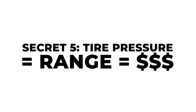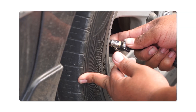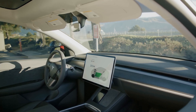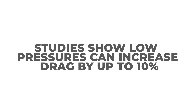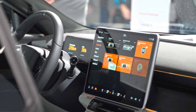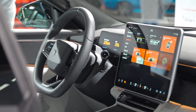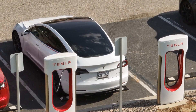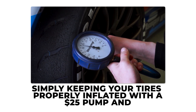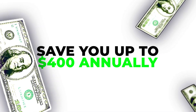The fifth secret helps you save even more. Under-inflated tires silently eat away at your EV's efficiency — even a few PSI low boosts rolling resistance significantly, forcing the electric motor to work harder and slashing your range. Studies show low pressure can increase drag by up to 10%, costing more energy every mile and leading to faster tread wear. EVs are heavier, which worsens the effect. Simply keeping your tires properly inflated with a $25 pump can save you up to $400 annually.